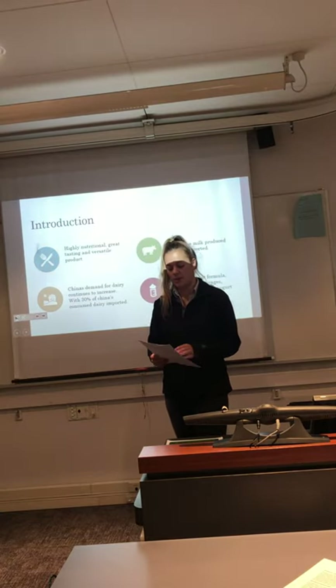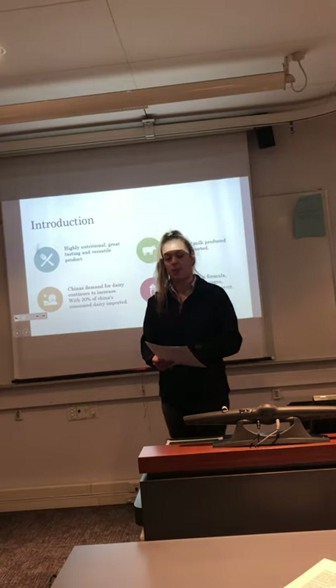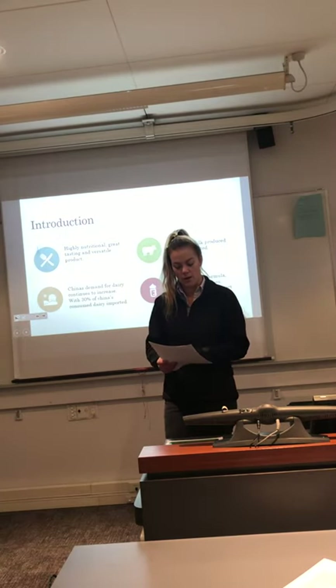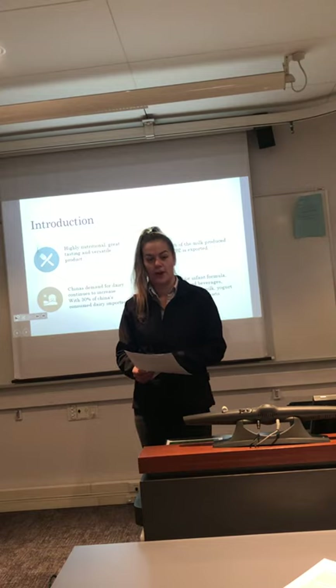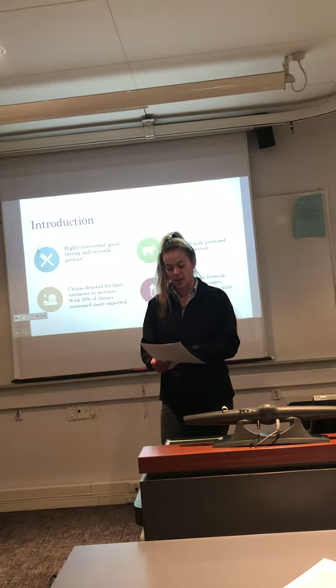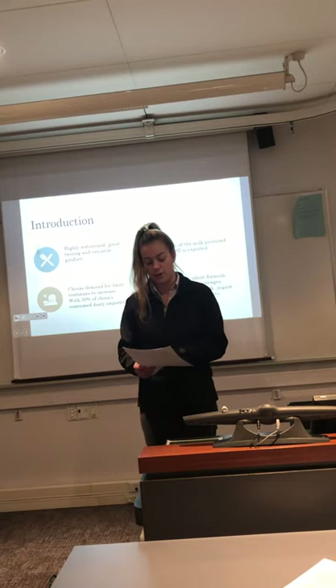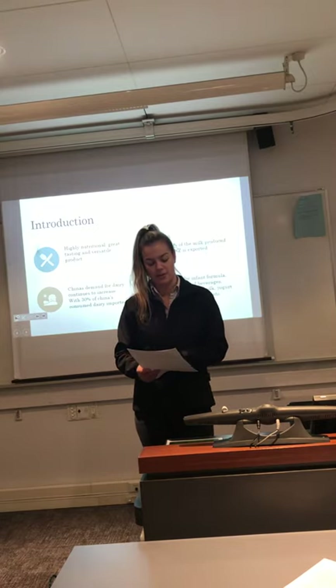China's demand for these products continues to increase, with 30% of the dairy consumed in China being imported. Whole milk powder has multiple uses in China including infant formula, milk-based beverages, reconstituted milk, yogurt and bakery products. The purpose of this presentation is to analyze the regulatory influences of New Zealand's whole milk powder exported to China.